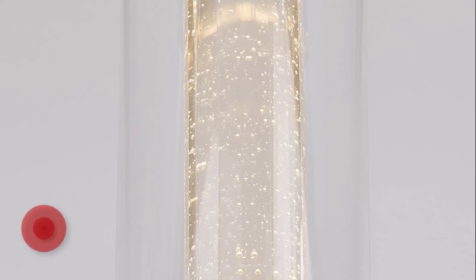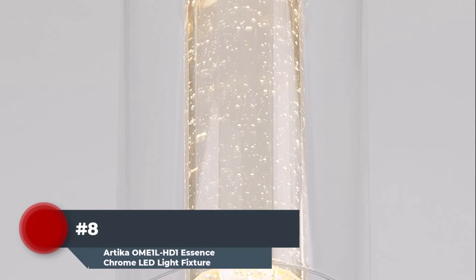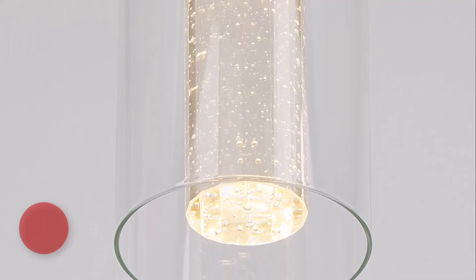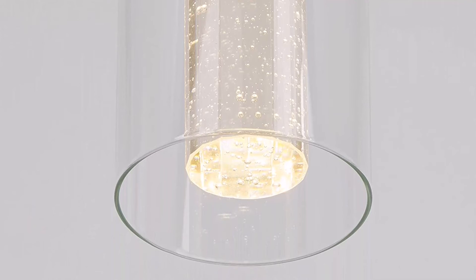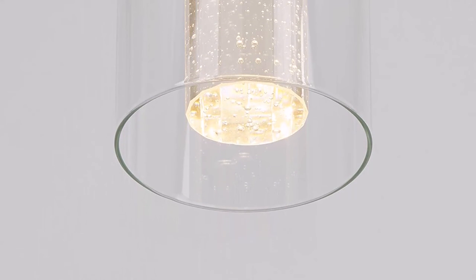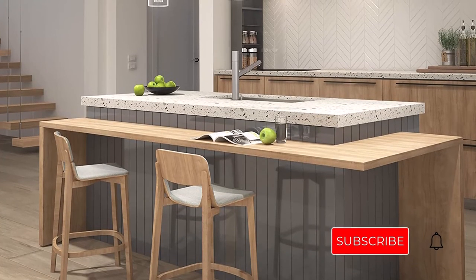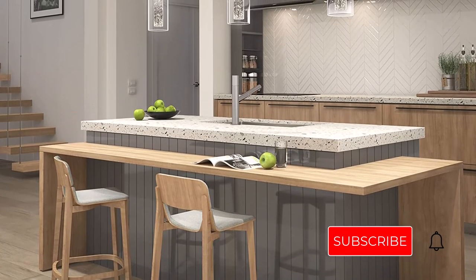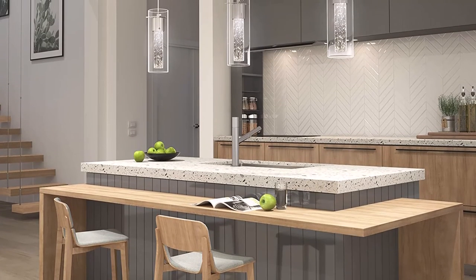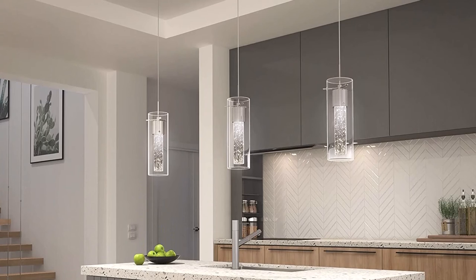Number eight: look no further than Artica's pendant-style LED fixture for lighting that is both elegant and energy efficient. This high-end ceiling light has a chrome base and a suspended chrome and glass pendant with a crystal-clear bubble glass core that emits warm white light throughout the room. The bubble glass core diffuses light and adds a touch of glitz to modern and contemporary decor. The pendant cable can be adjusted to a maximum length of 86 inches, with the pendant measuring 3.9 inches in diameter and 11.4 inches in height.